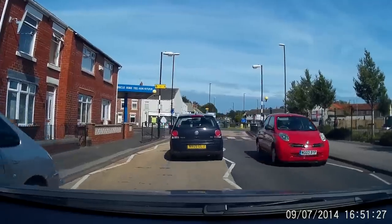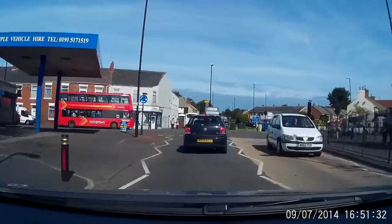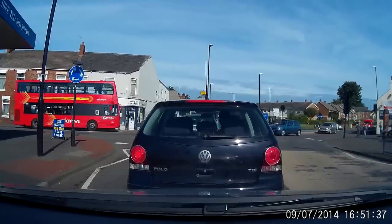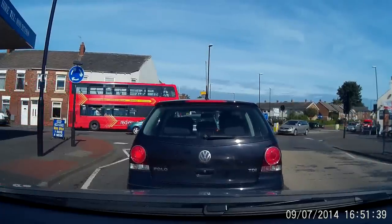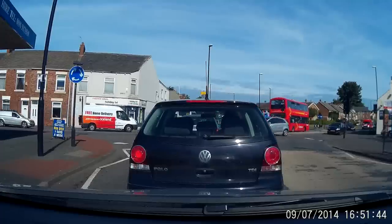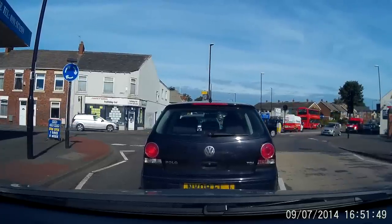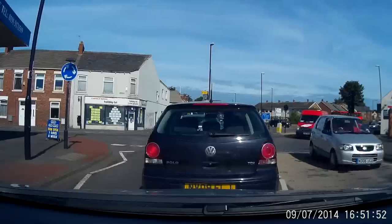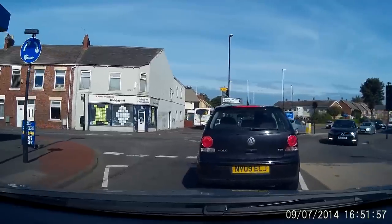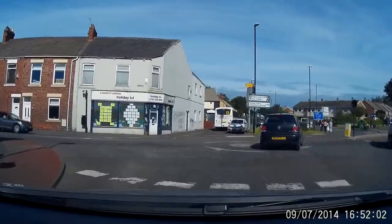On the right here we have the New Inn. And this is Fernland Roundabout - I go left. On the left here used to be a petrol station, now they wash cars, and before that it used to be a forecourt for selling cars. Over there we have Holiday Travel - used to be Safari Travel. To the right leads to Easington Lane, and further on straight ahead leads to Murton.